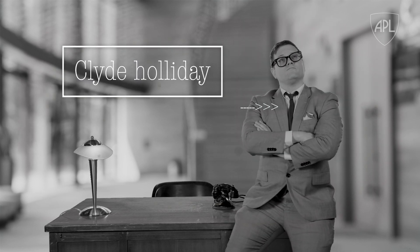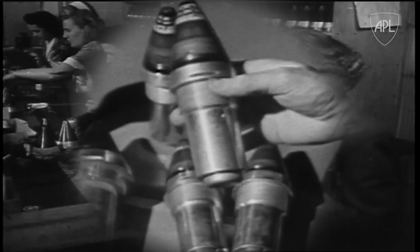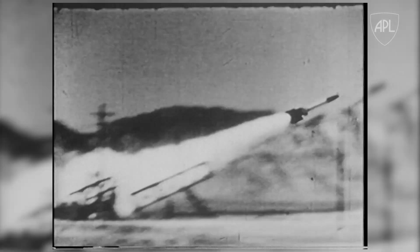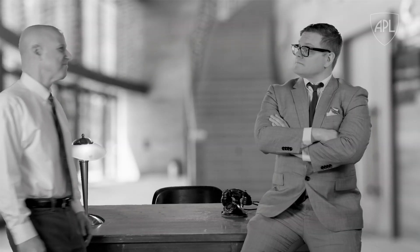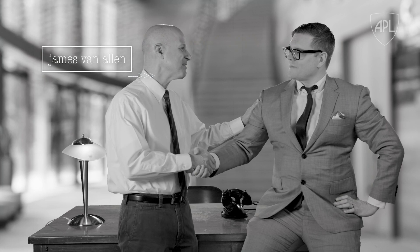Enter our main character, APL's very own Clyde T. Holliday. Clyde was a photographic specialist who helped create photo tracking techniques on both APL's proximity fuse and bumblebee programs. Clyde joined forces with the now-famous APL physicist James Van Allen in the High Altitude Research Group.